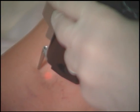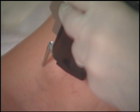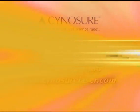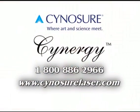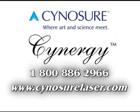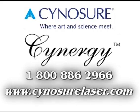Synergy — tomorrow's technology is here today. For more information, please contact Cynosure at 1-800-886-2966 or visit us on the web at www.CynosureLaser.com.